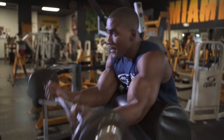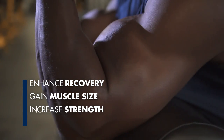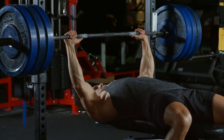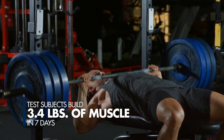Celltech is the most advanced post-workout creatine formula, perfect for anyone trying to enhance their recovery, gain muscle size, increase strength, or enhance performance. It contains core ingredients supported by numerous clinical trials and actually shown to help subjects build 3.4 pounds of muscle in 7 days.